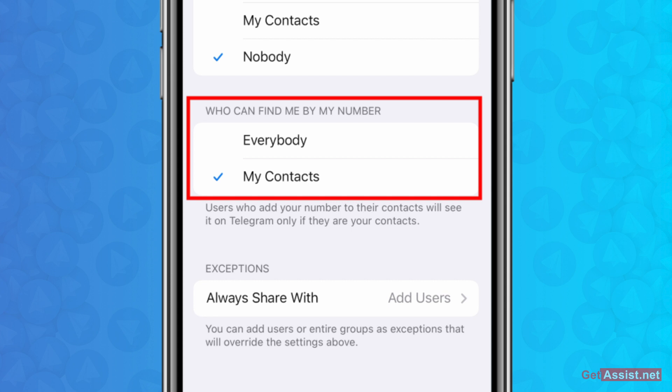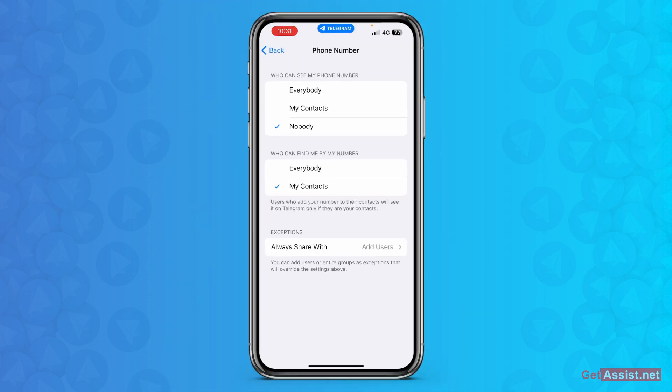So if someone has your number but you haven't saved their contact on your mobile, they will not be able to search you on Telegram with this setting. Make sure you have selected 'My Contacts' — only those whom you have added to your contacts list will be able to search you by your number. Also make sure you have deleted that person's contact from your device if you don't want them to find you.